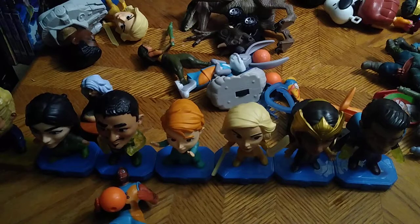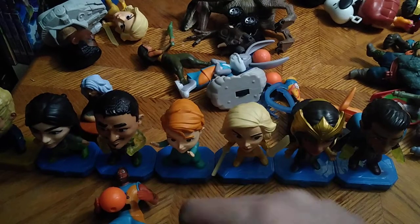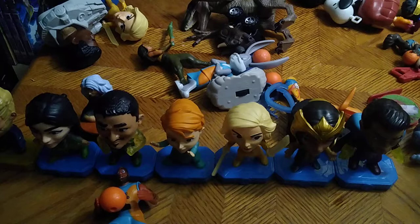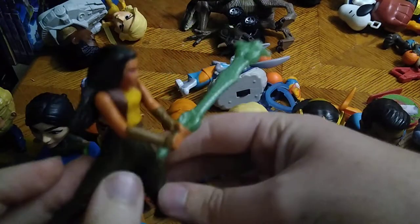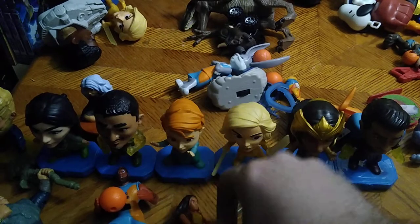We got a Marvel plush here — it's Black Panther. A lot of these I'm going to know off the bat and some I ain't going to know, like this guy — I think he's from that last dragon movie; if you know his name leave me a comment. But he's got a cool axe and that's pretty cool for a fast food toy. We got the other girl from that last dragon movie and she's wielding a sword — I dig that.